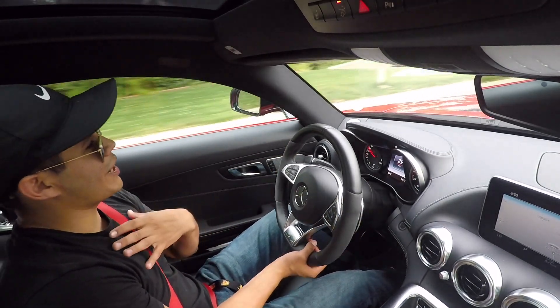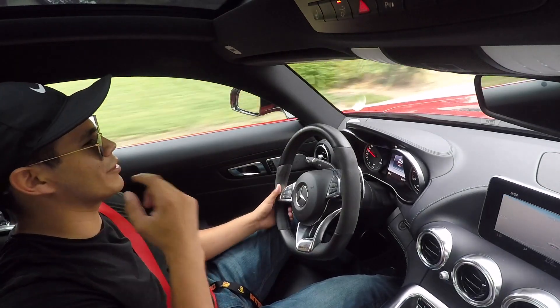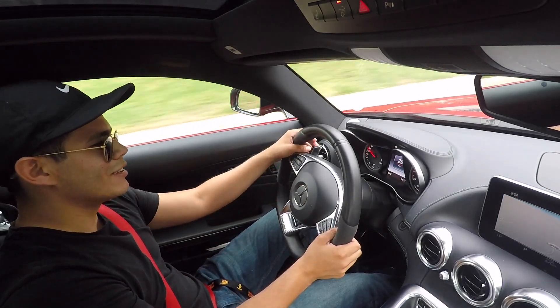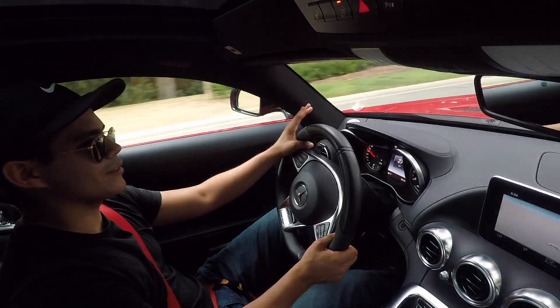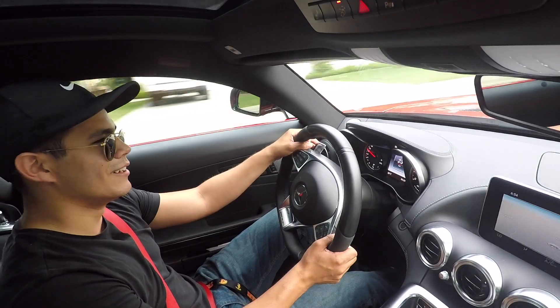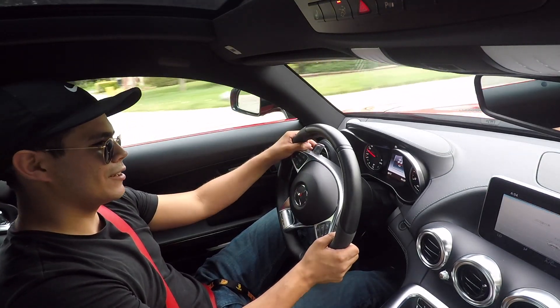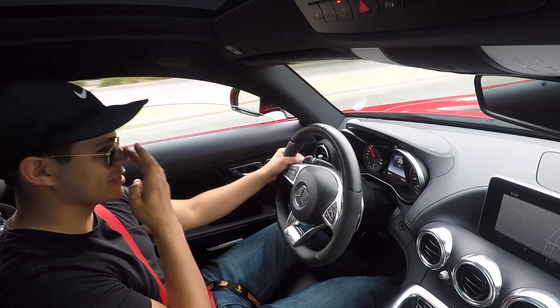I am a Porsche fan — I really am, I love them, I hope to own one day. But this car just makes me forget. Just listen to it. It makes the right noises.